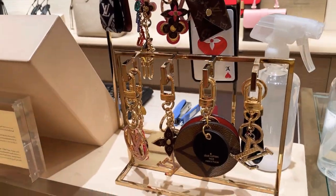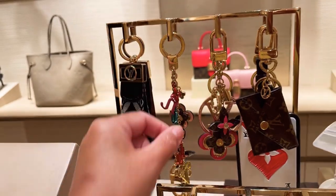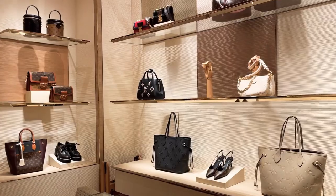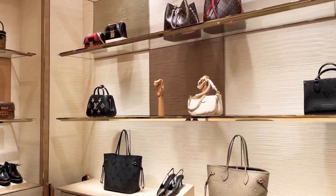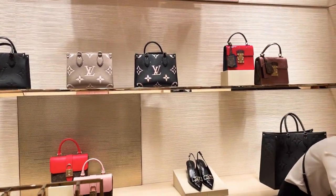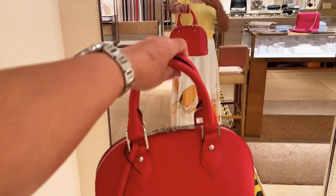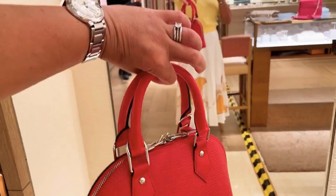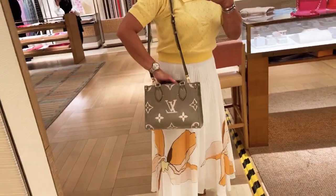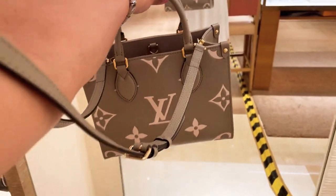I'm looking at these accessories — so cute but quite pricey for just accessories, and I'm not so keen on accessories. They have the new Multi Pochette over there, though I already have one. I'm also thinking of getting the Alma BB in red because I really want some color in my collection. The On The Go PM is really nice but I'm not so keen on the craftsmanship.